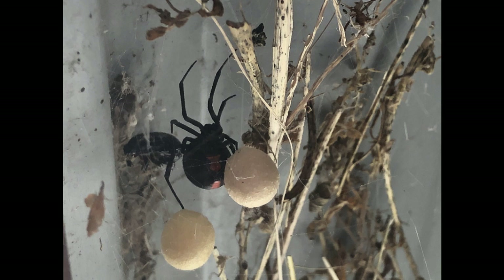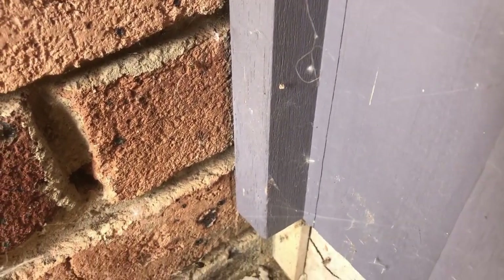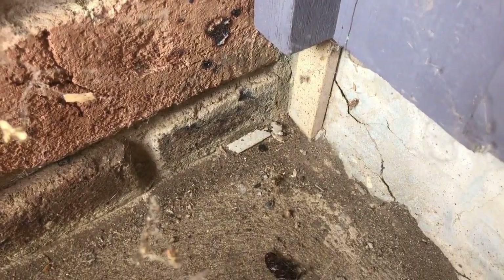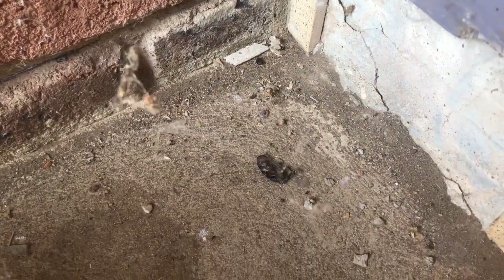In terms of their habitat, redback spiders are basically found Australia-wide, building relatively large webs and filling any gaps wherever they can find them. Their webs are very fine and will generally have a pile of discarded leftovers from prey visible below. The spider will also usually be visible somewhere in the web, but will retreat into a sheltered area if disturbed, as this one has.